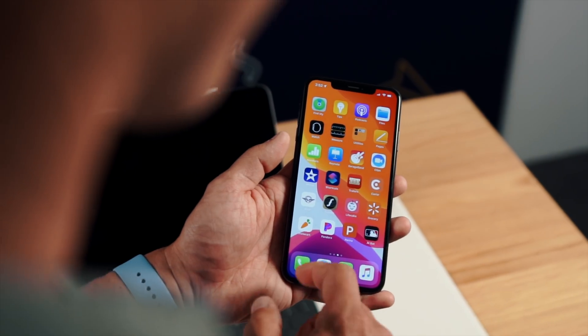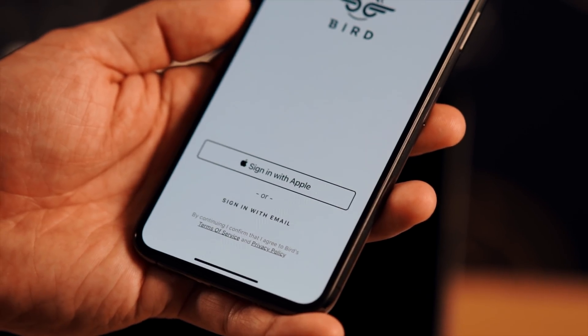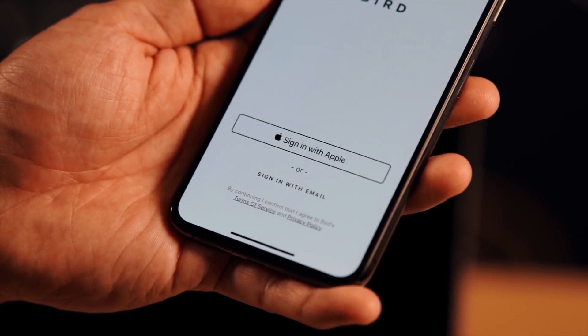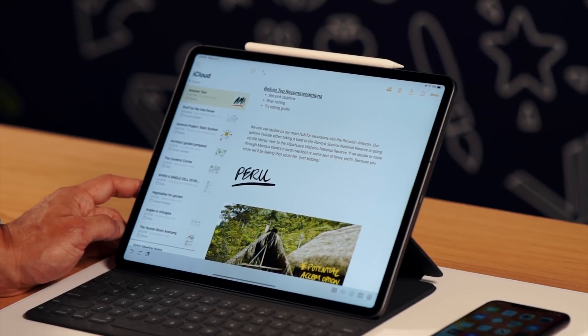The next big thing was security — Sign in with Apple. We've all seen it before with Sign in with Google or Facebook. Apple, being very strict about privacy, doesn't want your information leaked everywhere. You now have the option with selected apps to sign in with Apple, unlock with Face ID, and all your data is safe and secure.